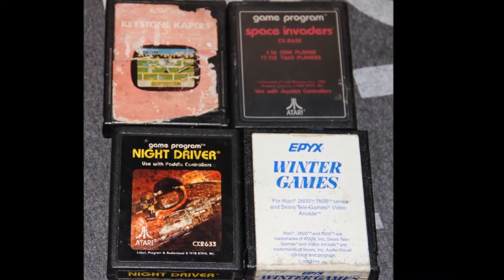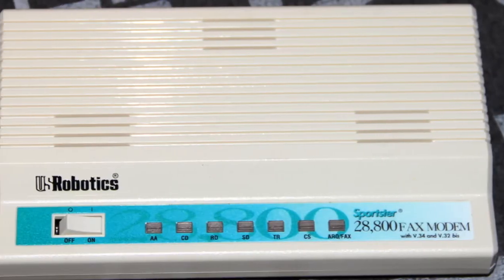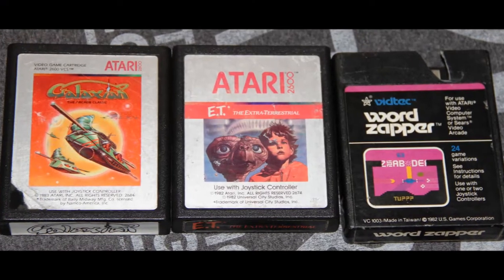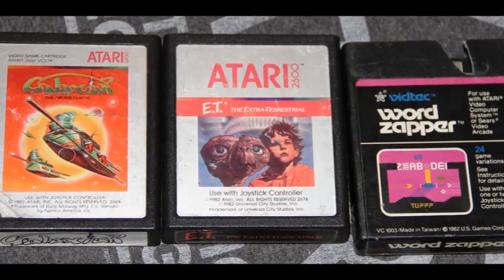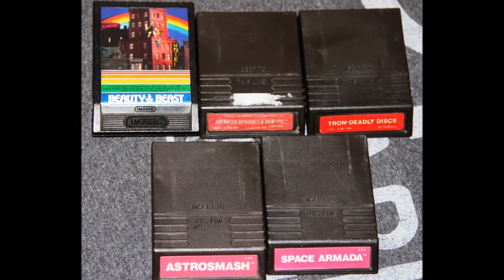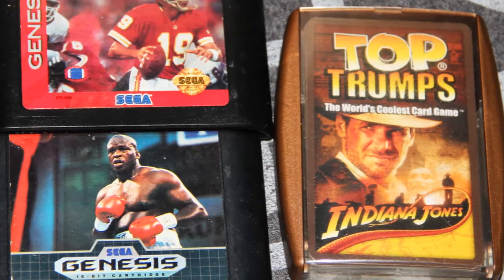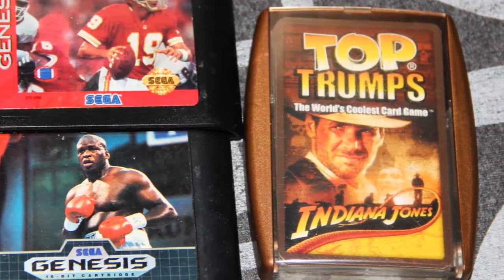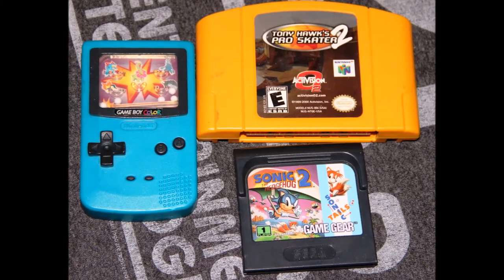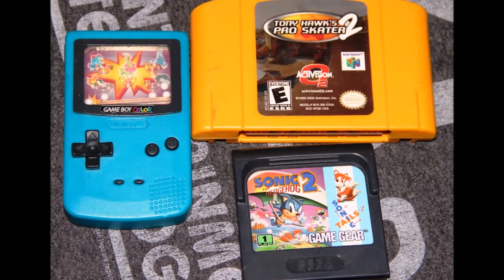I also included Keystone Capers, Space Invaders, Night Driver, and Winter Games for the 2600, a US Robotics modem, Galaxian, E.T., and Word Zapper for the 2600. For the Intellivision I put in Beauty and the Beast, Cloudy Mountain, Tron Deadly Disc, Astro Smash, and Space Armada. Also NFL 94, Buster Douglas Boxing for the Genesis, a Top Trumps Indiana Jones card set, Tony Hawk Pro Skater 2 for the Nintendo 64, Sonic 2 for Game Gear, and a Game Boy Color Burger King toy.